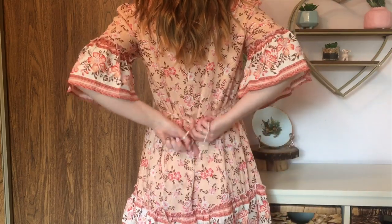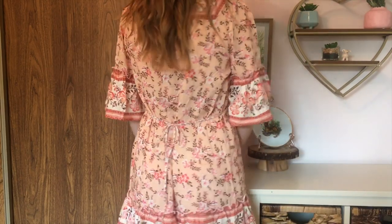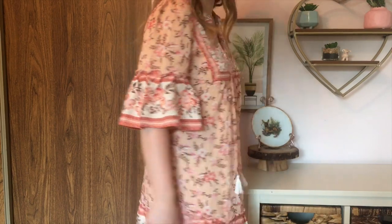It's got this gorgeous pattern. I would never usually buy this color for myself, but I actually really, really love it. It's really pretty — coral and pink and brown, lots of fun colors through it. It's got little tassels and some flowy sleeves, and it's so comfy and so cute, and I'm so happy she didn't want it.